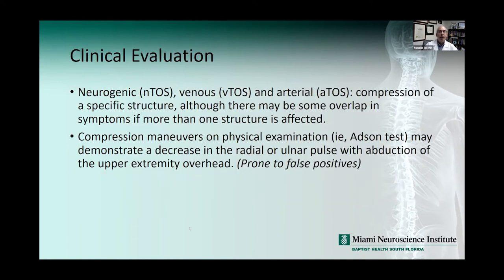Neurogenic thoracic outlet syndrome can occur due to hyperextension or hyperflexion injury of the neck, such as in motor vehicle accidents. We typically think about whiplash and cervical radiculopathy after MVAs but don't often think about TOS. With clinical evaluation, there are three types — neurogenic, venous, and arterial — with compression of a specific structure, although there may be overlap if more than one structure is affected. Physical exam compression maneuvers may demonstrate decrease in radial or ulnar pulse, but these tests are prone to false positives.